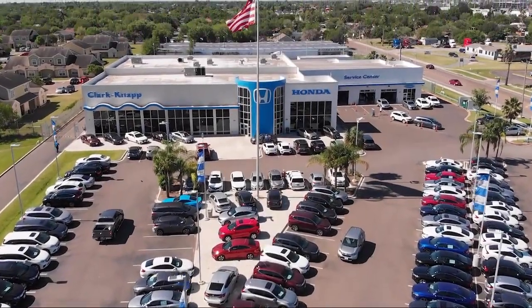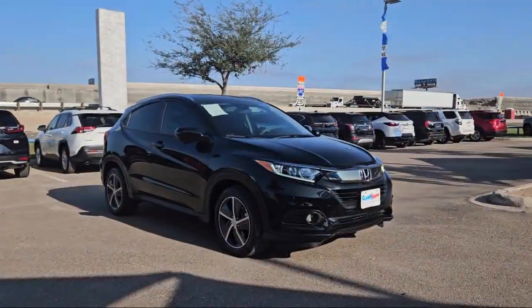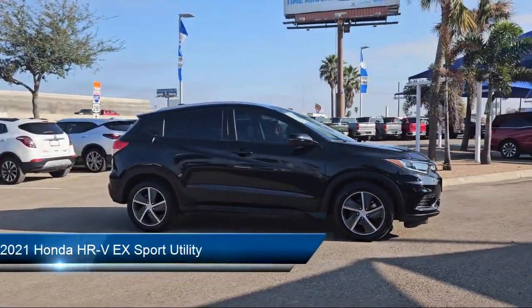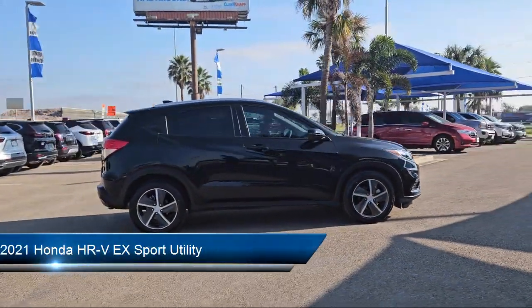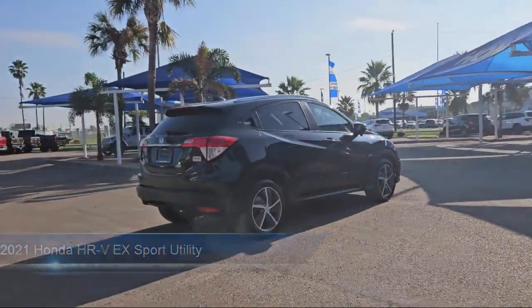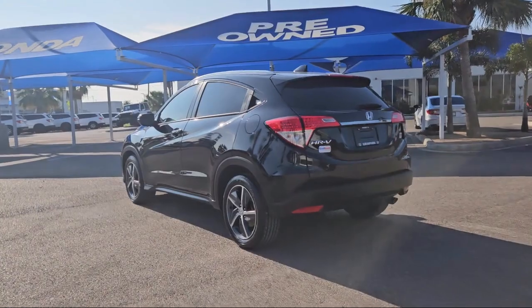Welcome to Clark Knapp Honda. Here's a look at another one of our great vehicles from our inventory. It comes equipped with rear view camera, keyless entry, roof rack, Apple CarPlay and Android Auto, speed sensing steering, and rear spoiler.